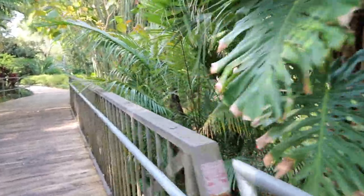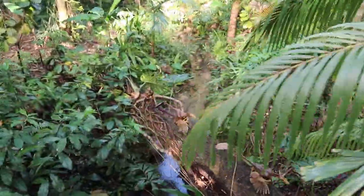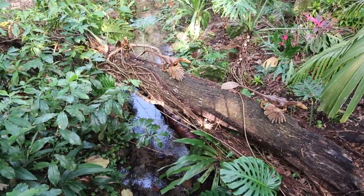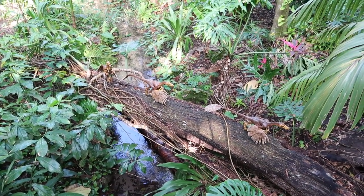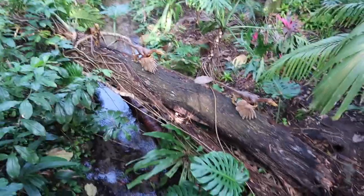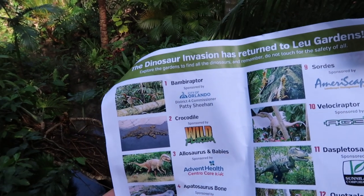I can already feel the humidity. Oh, dinosaurs - that's the noise I picture they make. That is really beautiful. Did you know what those are? They have wings, feathered wings. I would say Raptor because that's one of the three dinosaurs I know. Let's look at our sheet - but there's also a guide here. These are the Bambiraptor.